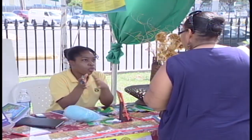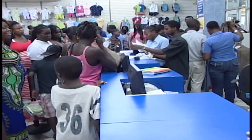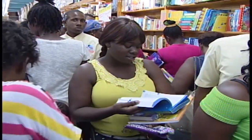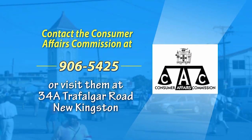Don't be afraid to ask around — ask friends where they got uniforms, shoes and supplies, and compare prices at stores closer to home or your office. Any other tips? Don't get overwhelmed by the book list or requirements. Just try to prepare the child for the first two weeks of school. For more information, contact the Consumer Affairs Commission or visit their office at 34A Trafalgar Road, New Kingston.